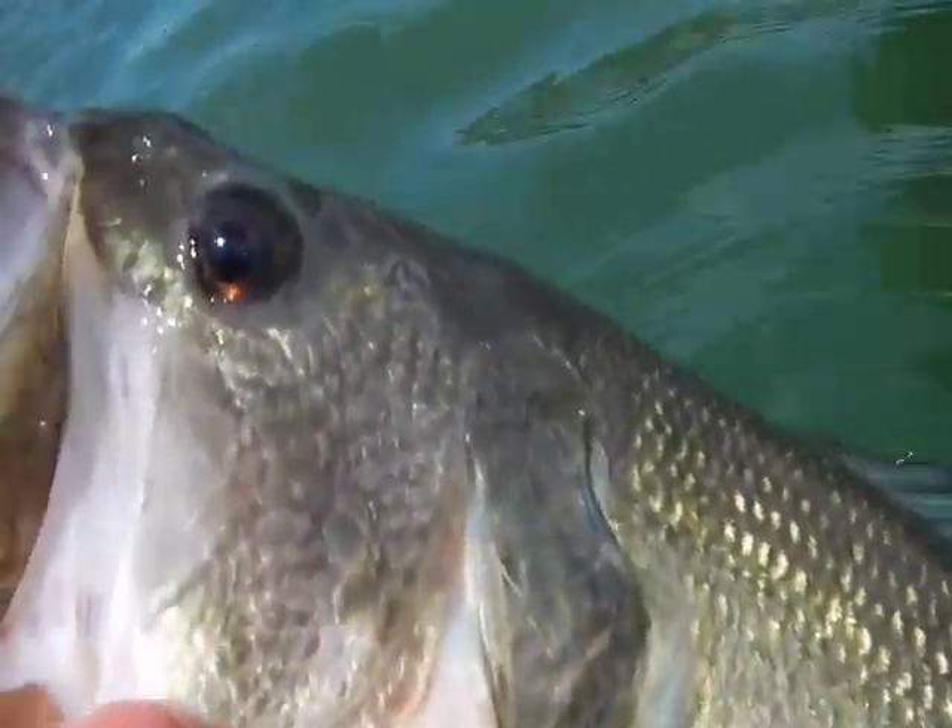Nice pre-spawn largemouth. He was down deep, hit that crankbait. Let's go ahead and let her go.